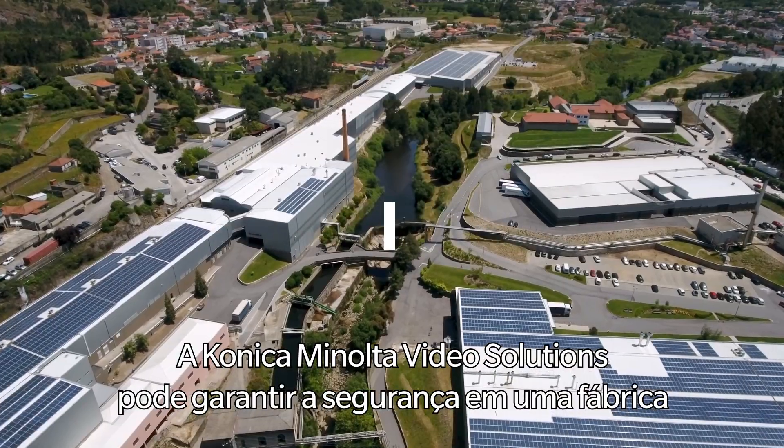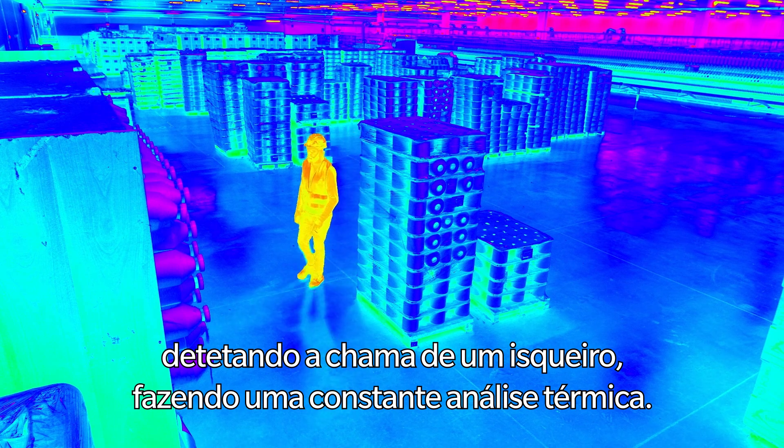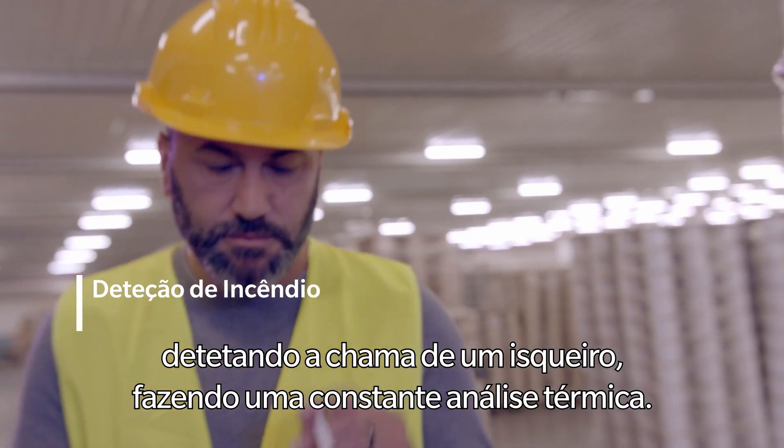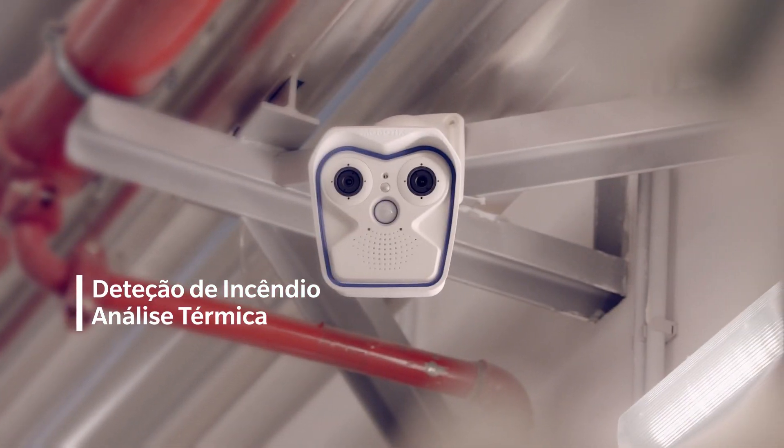Konica Minolta Video Solutions can ensure safety in a factory unit by detecting a simple lighter's flame, making a constant thermal analysis. Warning: I detected a flame. If it's still there in five seconds, I'll trigger an alarm.